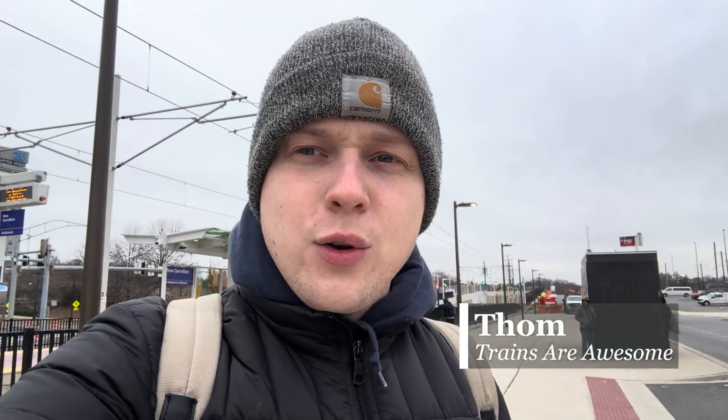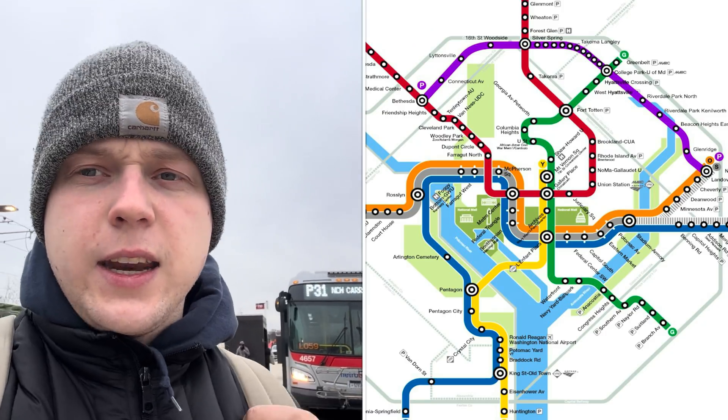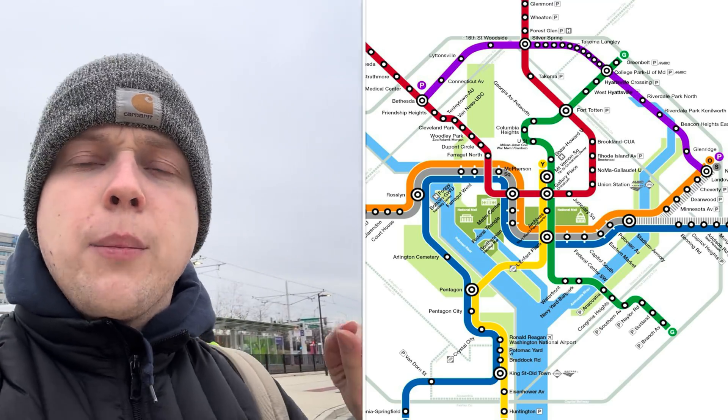Hey everyone, welcome to a brand new Trains Are Awesome video. I'm Tom. I'm in New Carrollton, Maryland. We're going to talk about the Purple Line again today. The Purple Line, as you may know if you've watched my last video, is a 16-mile, 21-station light rail line under construction from New Carrollton to Bethesda. In the summer I made a video where I walked and biked across the entire line to show you the construction progress. I'm not going to do that today because that takes a really long time to film.